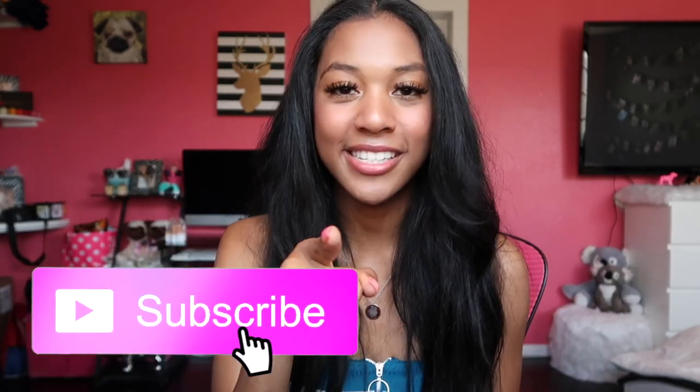Thank you guys for sticking around and watching the whole video. I hope you really enjoyed this haul. If you liked any of these pieces, majority of them are online or in store at your local mall. If you liked this video, please give it a huge thumbs up, and if you aren't already subscribed, subscribe! I will see you guys next time. Bye!